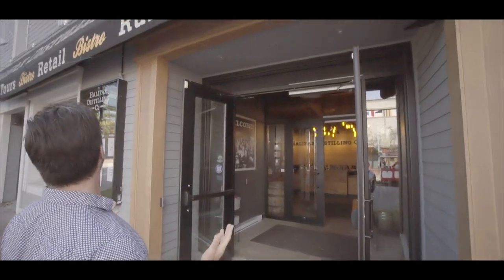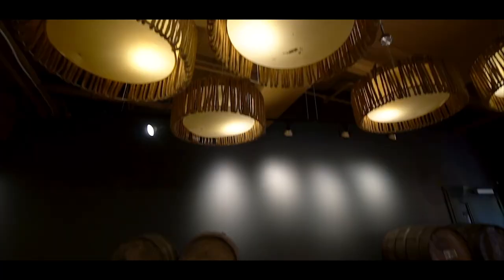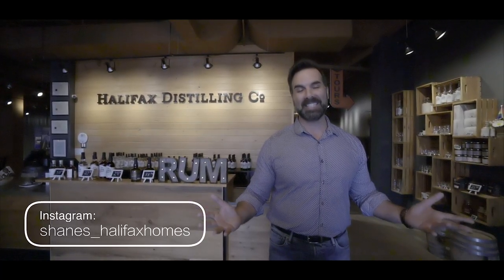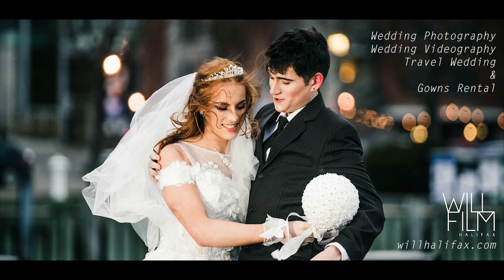We're down here on Lower Water Street and I'm feeling a little thirsty. I'm your host Shane Anderson, down here at 1668 Lower Water Street, home of Halifax Distillery — a new company here in Halifax. I'm really excited; I've tasted JD Shore rum before and it is fantastic. We're gonna meet the staff, do a quick tour, and of course do some samplings. Let's check it out! Thank you to our sponsors the Luxor Group and We Film Halifax.